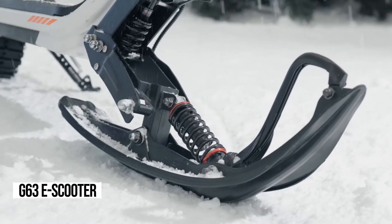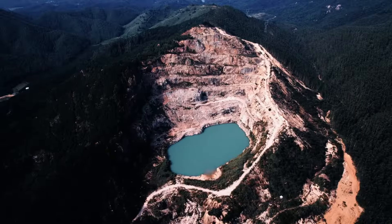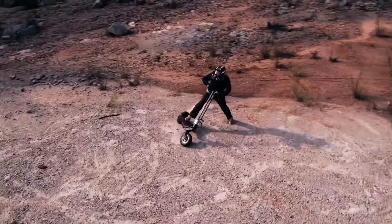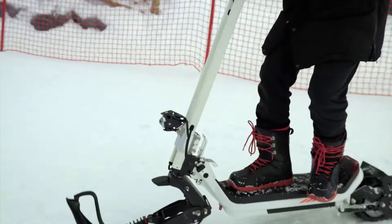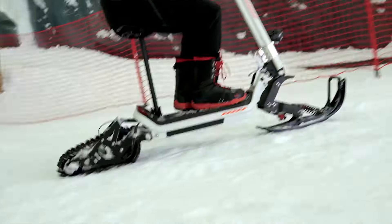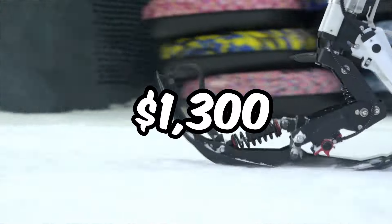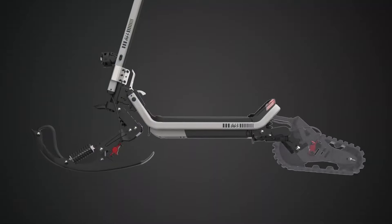Are you ready for the ultimate year-round adventure companion? Introducing the G63 DIY e-scooter. Imagine cruising around your favorite lake or pond, the sun shining, the breeze in your hair. But when winter rolls around, the same old scooter can't keep up — well, not anymore. With the G63 DIY, you can glide through snow-covered roads and tracks almost silently, thanks to its specially designed skis and powerful built-in motors. At just $1,300, the G63 DIY offers unbeatable value for an electric scooter that's as versatile as it is reliable.